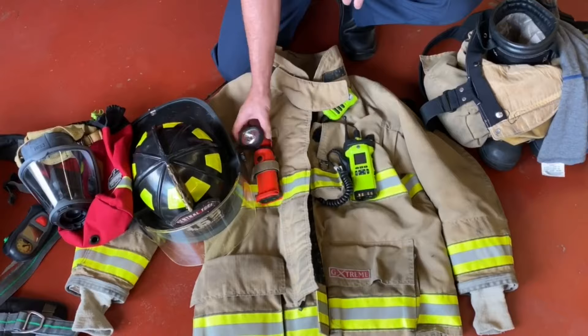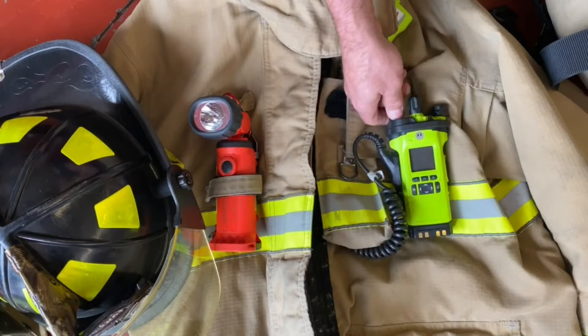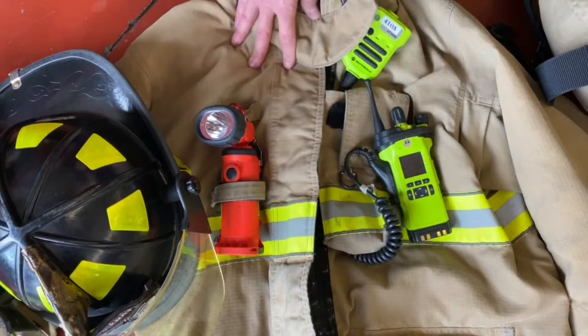You'll notice a few accessories I keep on my jacket. The first is my flashlight, which is designed to show through light smoke and also has safety features that flash should I end up being in trouble. I also keep my radio, which helps me to communicate with other firefighters on the fire ground.